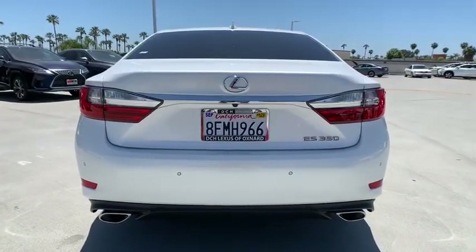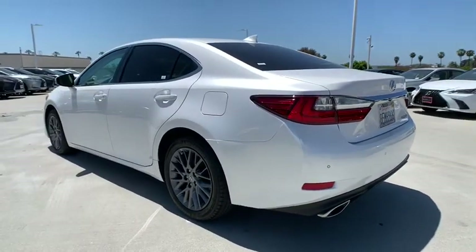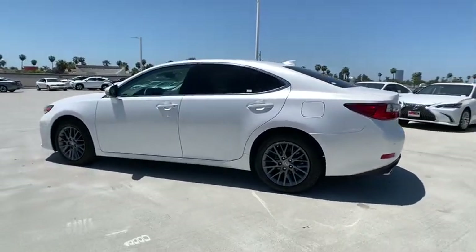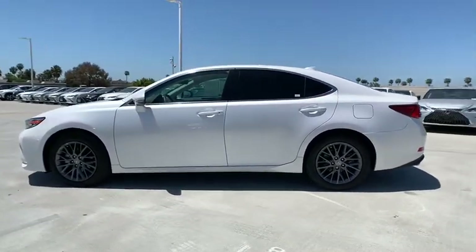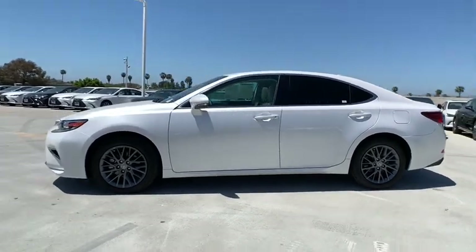This vehicle has less than 55,000 miles. Here are some of this vehicle's great options: backup monitor, power passenger seat, traction control, dual airbags, power steering, four-wheel disc brakes, eight speakers, electronic stability control.